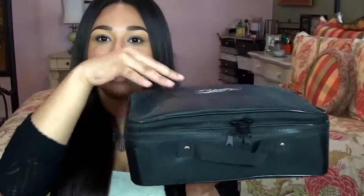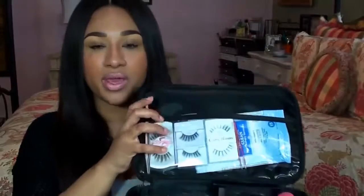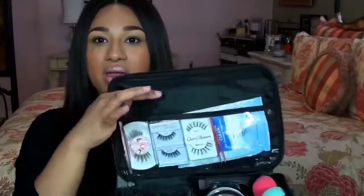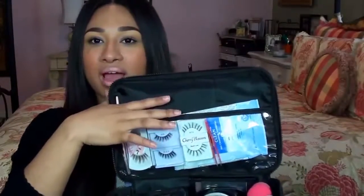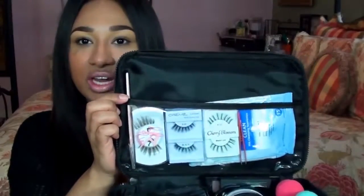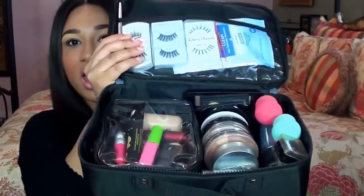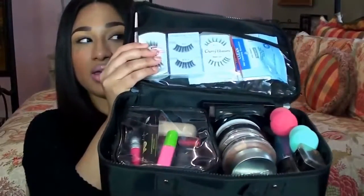That was everything in the top layer. Now we're going into the bottom layer, which is probably about 75% of this case. When you open it up there's a clear compartment up top. This is where I keep my makeup wipes, my brow razor, my tweezers, and my current lashes — the ones I'm obsessed with and currently wearing right now.